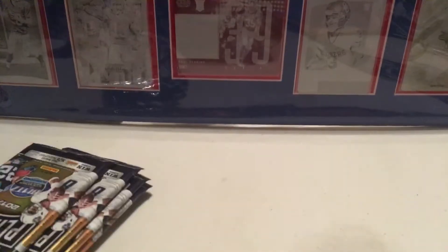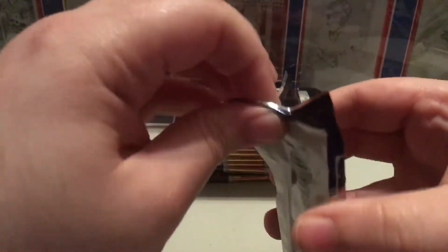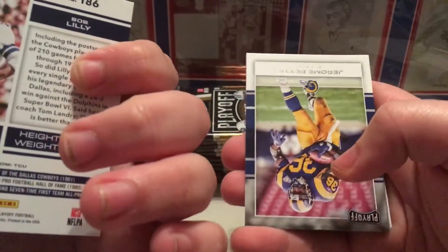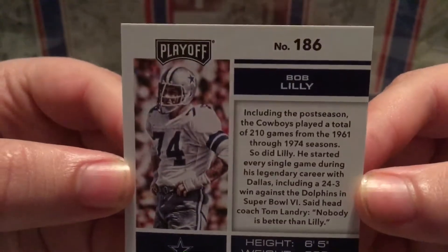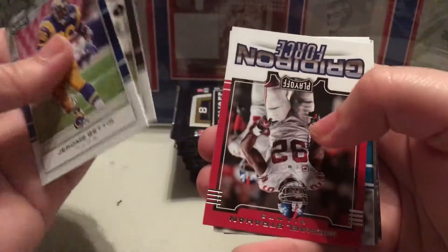You are getting 10 packs per box, 8 cards per pack - not bad. Let's see, here are our 10 packs. Make sure it's actually 10: 5 there and 5 there. So here are our 10 packs. Let's see what we get out of this stuff and see what it looks like.